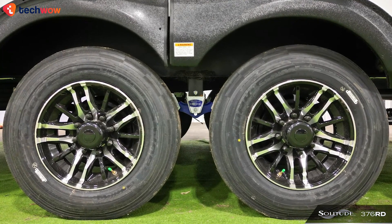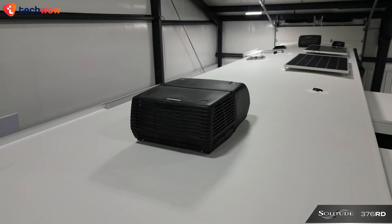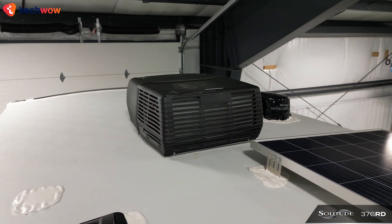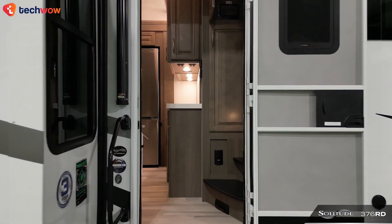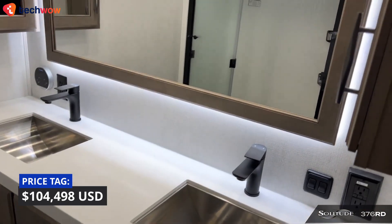A MORryde suspension system and a pin box offer smooth towing, and in case you wish to be self-sufficient, an optional solar plus package equipped with dual panels, an inverter, and a 50-amp controller should be the way to go. All in all, this fifth wheel camper blends luxury with functionality for a more enjoyable camping experience.